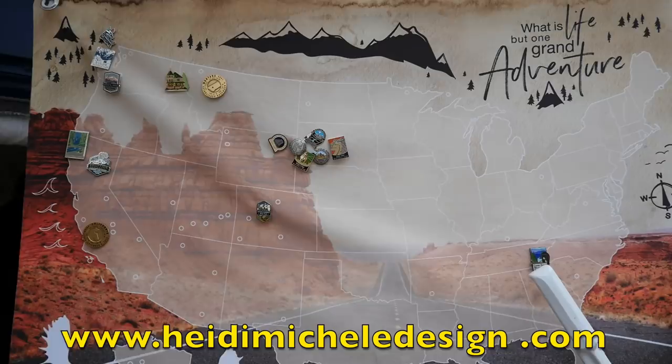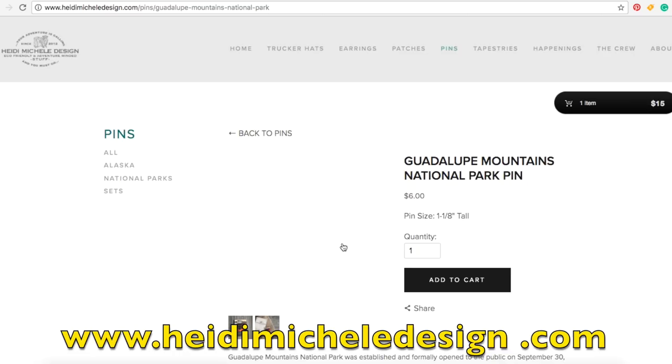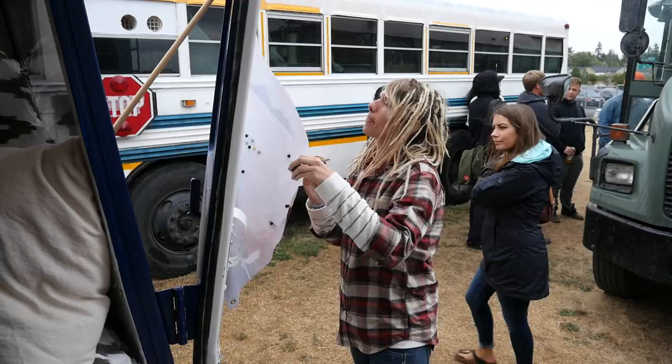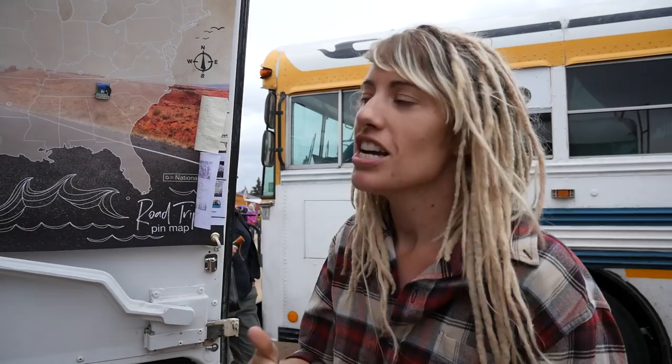I'm actually a graphic designer. I went to school for that and I design pins and patches for the national parks — that's my job, and that's why I can do it remotely from anywhere. I make these pin maps that you can get on my website; you collect the pins of where you go, put them on the pin maps, and hang it on your wall. This was my very first pin I ever designed — the Great Smoky one. When I applied for the job, they had me design a pin as a test, and this was the very first one I did. So it's a pretty special one.